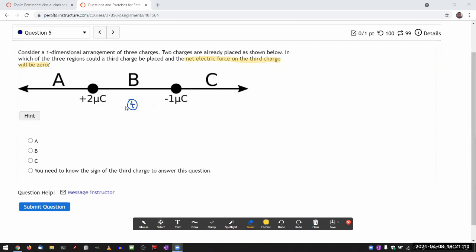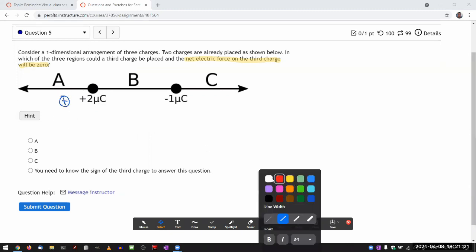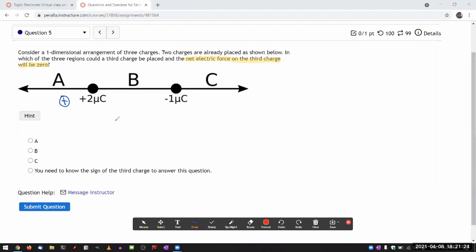So I need to move that positive charge. Let me imagine moving it to region A. The plus two microcoulomb will push it away to the left, and the minus one microcoulomb will attract, pulling it to the right. You might think the answer is A, but if you submit it, you will see that the answer is wrong.